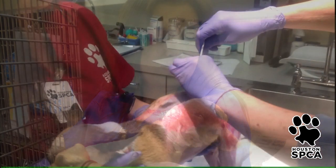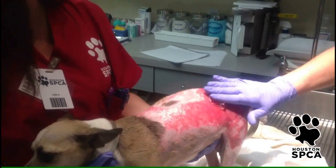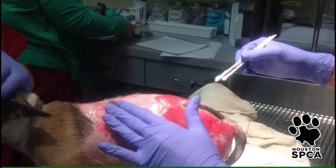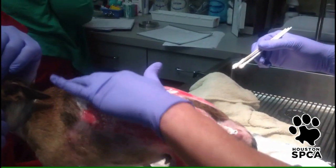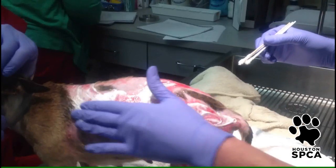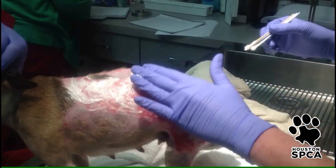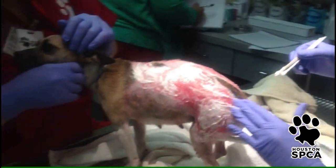Dr. Hargert has been treating her wounds for three weeks. This is a hydrogel wound dressing that helps keep the tissues from drying out. This is a silver sulfadiazine cream — it's actually for burns. It's used in human medicine for burn patients. We don't know if it's from a chemical or if it's from an actual physical burn.